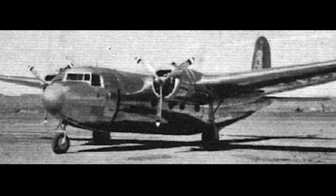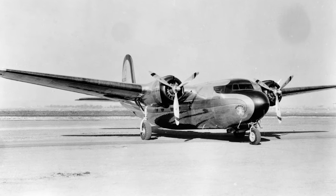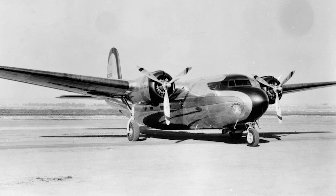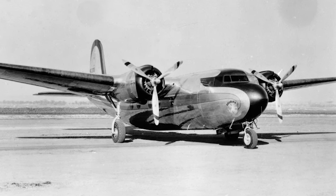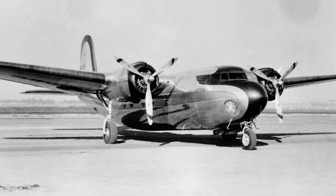The Royal Australian Air Force, or RAAF, operated three DC-5s, which were used as transport aircraft during World War II. These aircraft were mainly utilized to transport troops, cargo, and VIPs across the vast distances of the Pacific theater. The DC-5's ability to land on short and unprepared airstrips made it particularly valuable in the challenging conditions of the Pacific campaign.